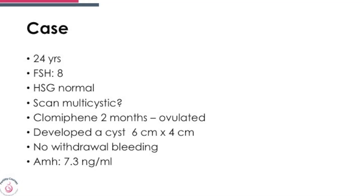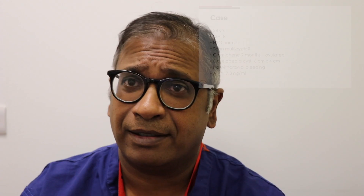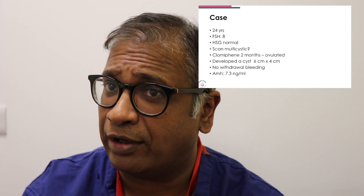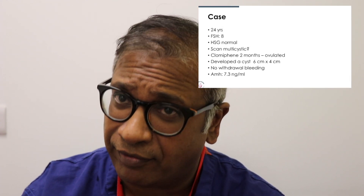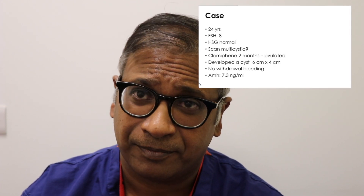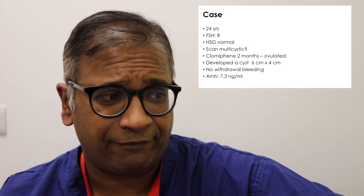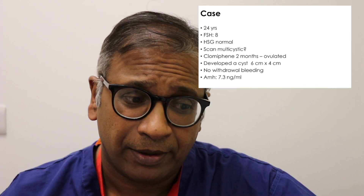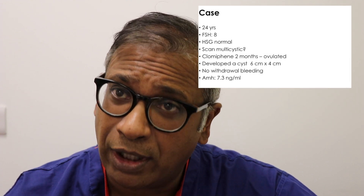This is a 24-year-old woman who is coming in for IVF. She had two cycles of clomiphene. I'm not certain if she had regular periods and ovulated twice. After that she had in a right ovary a six-by-four centimeter cyst which was persistent. Her FSH is 8, her AMH is 7.3 nanogram. She was given a withdrawal bleed and the withdrawal bleed did not work.